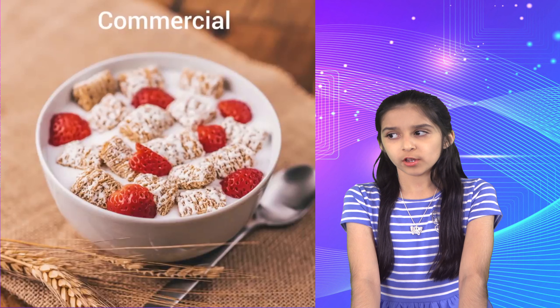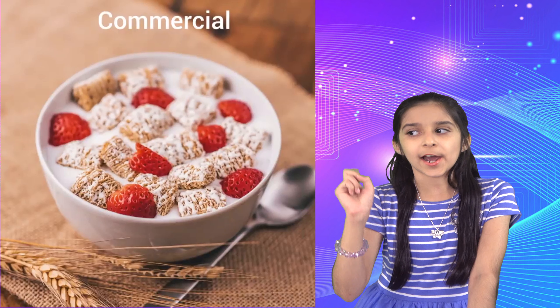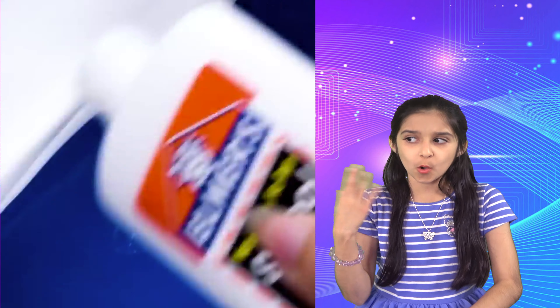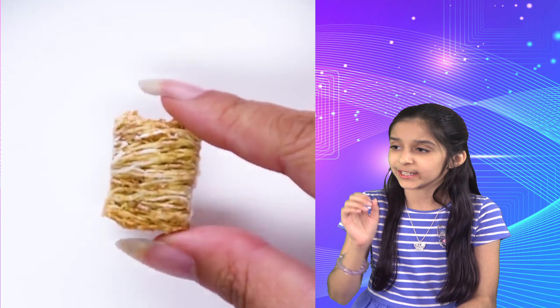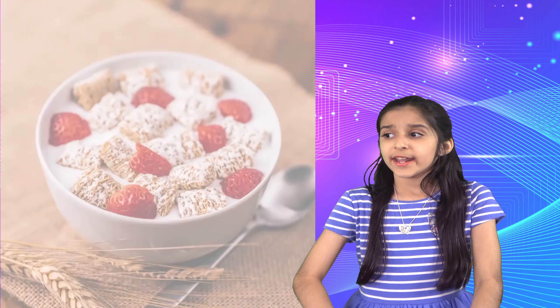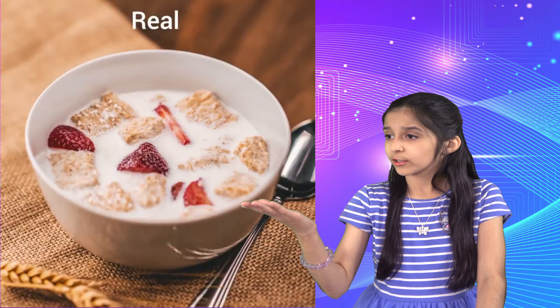Here's a cereal commercial — it looks so good and healthy, but in reality that's not how it looks. For commercials they don't use milk because milk makes cereal soggy. Instead, they take a bowl with jello, put glue on it, and place each piece of cereal on top so it doesn't get soggy or sink. It looks like a nice bowl of cereal, but in reality with milk it looks totally different.